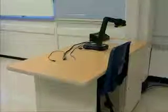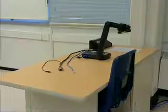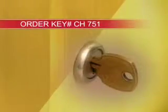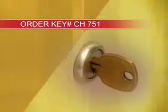Also included in each classroom is the teaching station. Keep in mind that most teaching stations have a locked cabinet door and a key will be needed to access the DVD VHS player. Ask your department administrative assistant to order key number CH751 from the key control office.